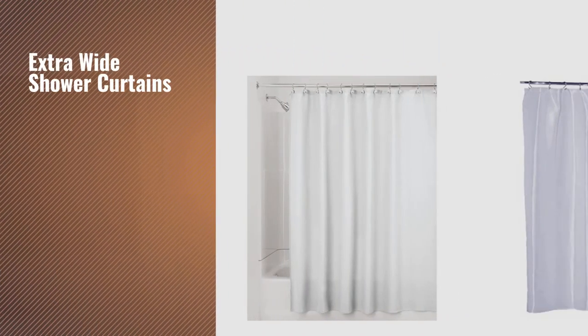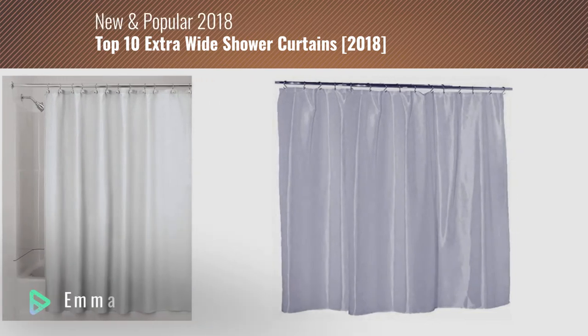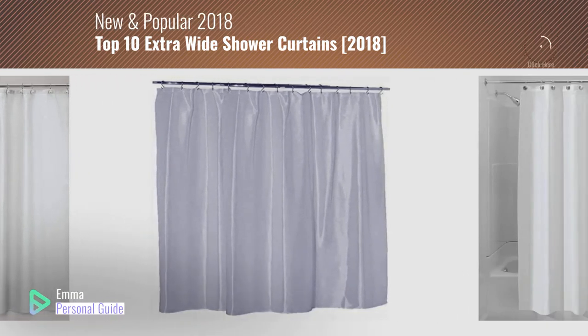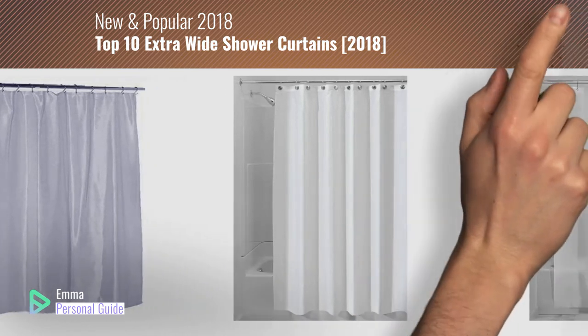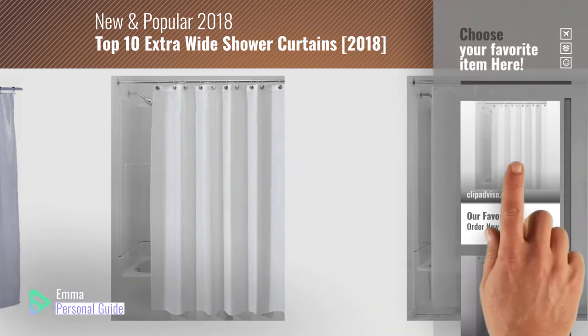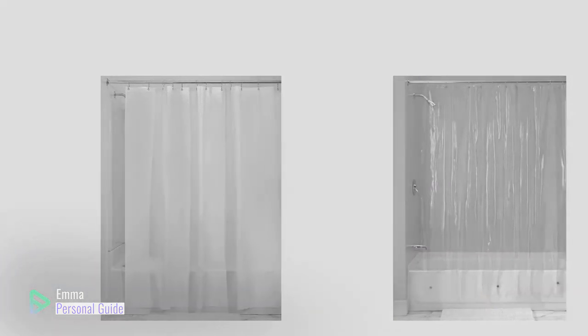If you're looking for extra wide shower curtains, this video is for you. My name is Emma, your personal guide, welcome to our channel. At any time you can click this circle in the corner and get more info and real time deals on your favorite products. Ready? Let's start.